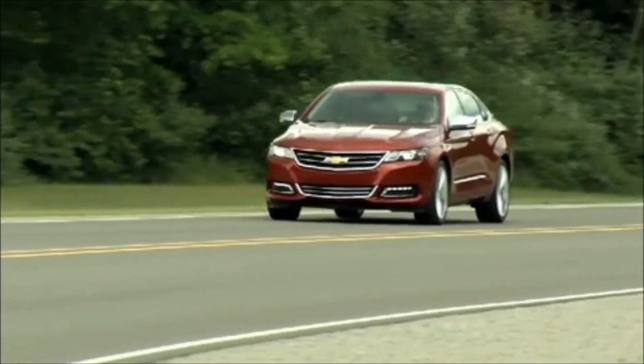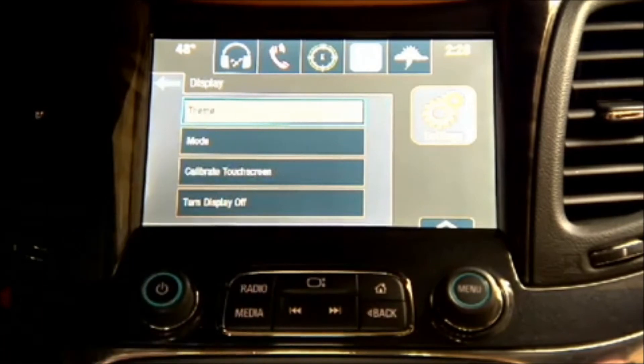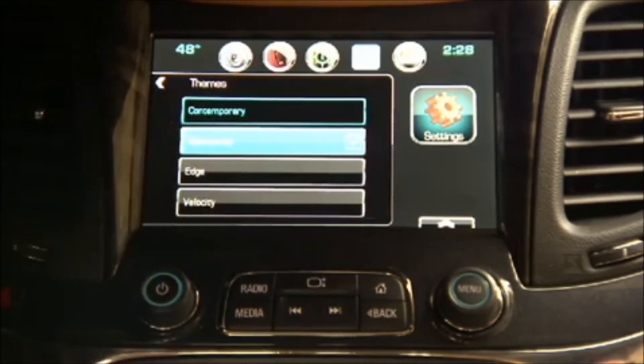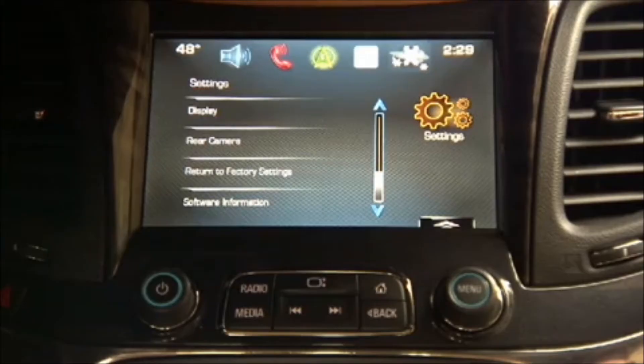With Chevrolet MyLink, we're offering four different themes for the customer — think of it as a background or wallpaper within the system. The four selectable themes are called Main Street, Contemporary, Velocity, and Edge. The customer can access those through the settings menu, and once they select their desired theme, it changes the entire appearance of the system.